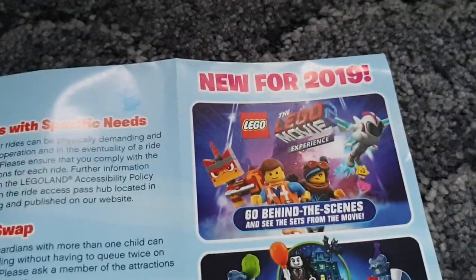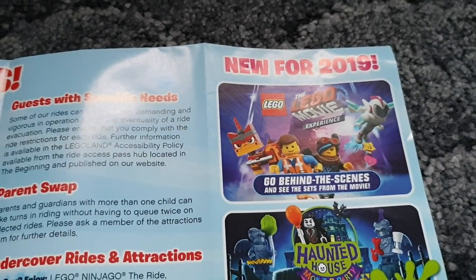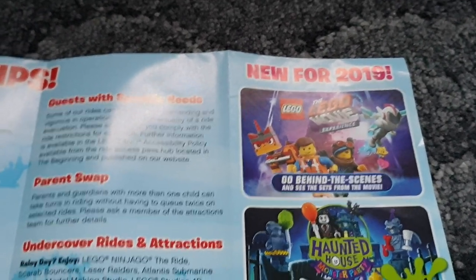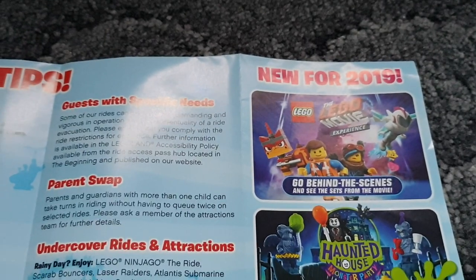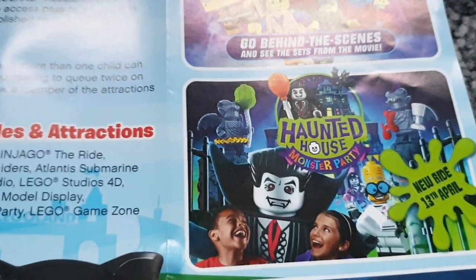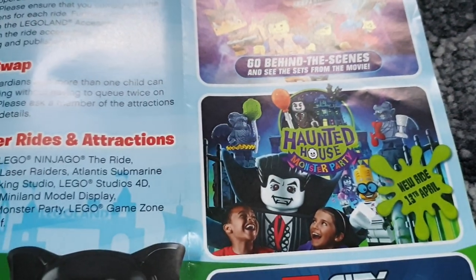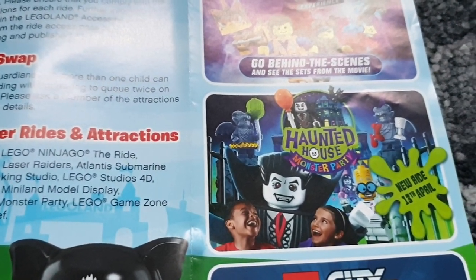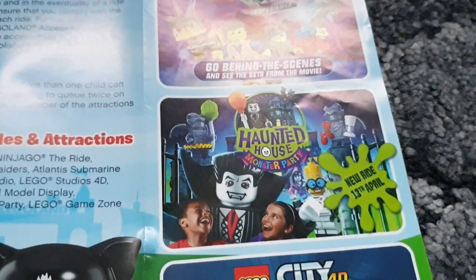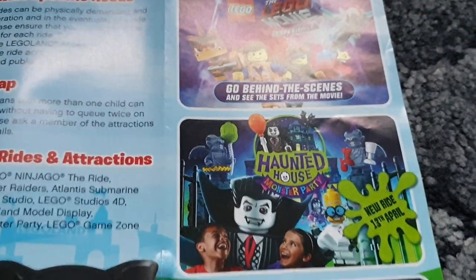New for 2019: the Lego Movie Experience — go behind the scenes and see the sets from the movie. That was previewed this weekend as well. It's great, especially if you're a fan of the movie: characters to meet and greet, and some of the actual film sets, which are really good to see. The Haunted House Monster Party is also coming — check our other videos for construction progress and a bit of insight into what's inside.